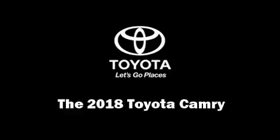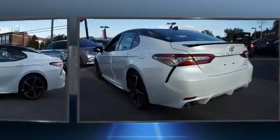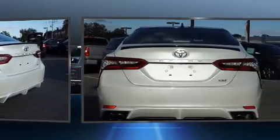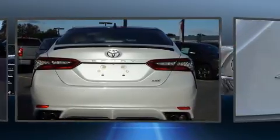Treat yourself to a test drive in the 2018 Toyota Camry. This four-door, five-passenger sedan leads among competitors in its segment. It features an automatic transmission, front-wheel drive, and a 3.5-liter six-cylinder engine.